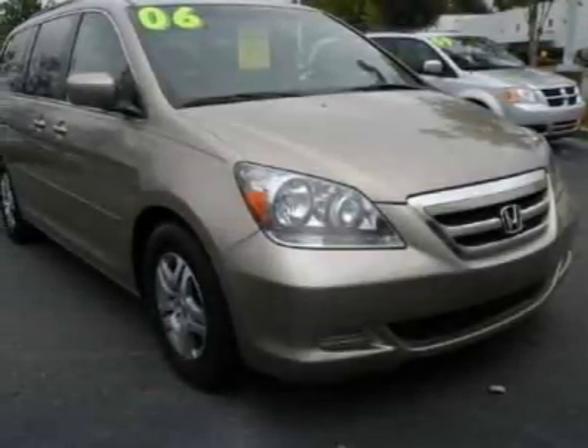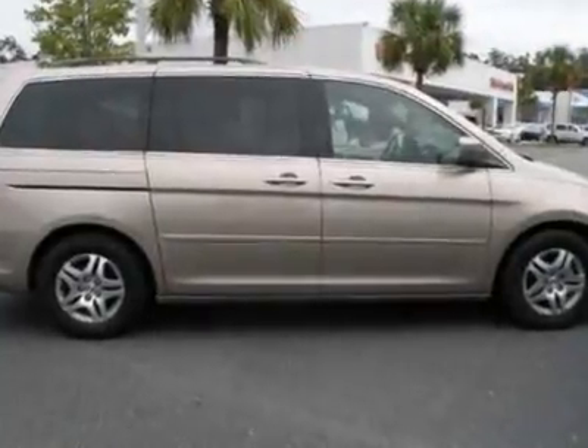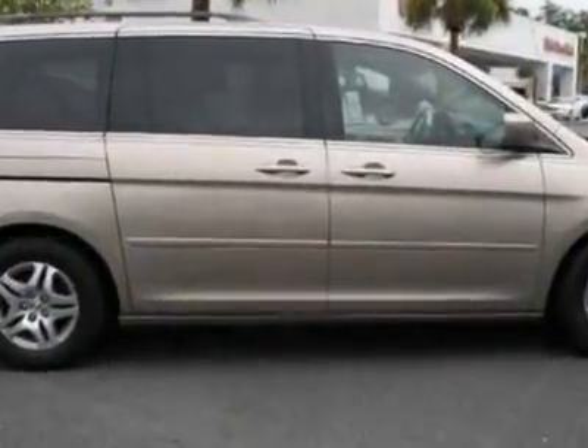Look at this 2006 Honda Odyssey. Carfax has certified this Odyssey as having one owner. This Odyssey has just under 58,000 miles.